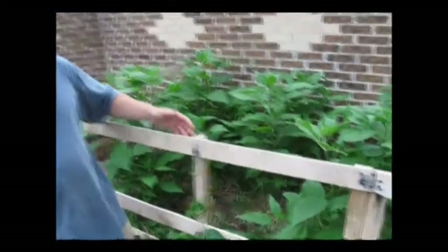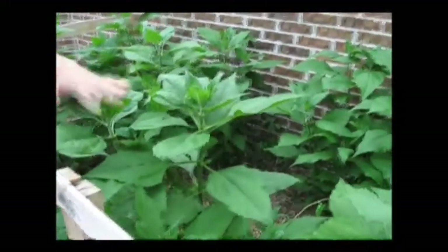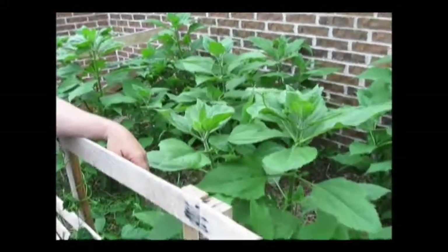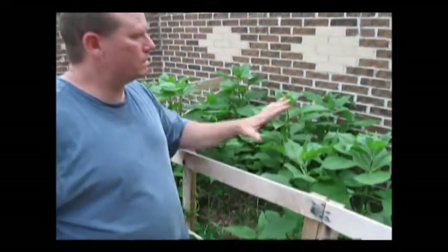Here we have another barrier to keep the dog out. We have some green beans growing up the fence and up some of these Jerusalem artichokes. These are Jerusalem artichokes. I think I got a pound or two and planted them. I'll probably leave them this year and let all the tubers that are in there come back next year and really thicken this in.